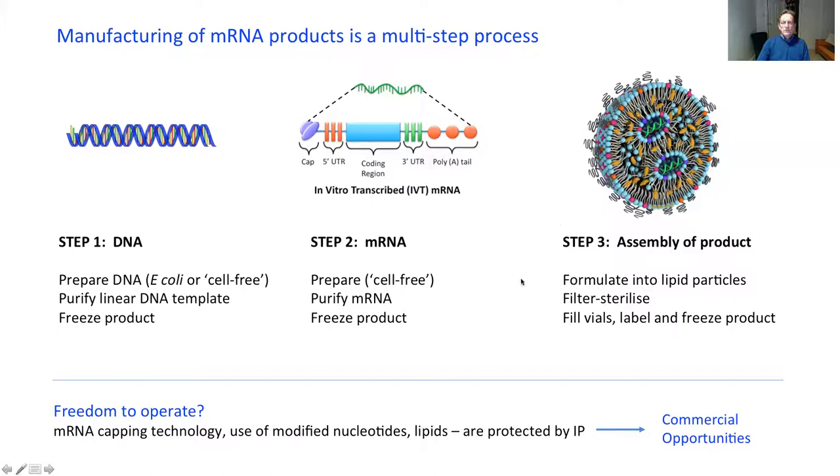One issue with all of these vaccines is the very crowded IP landscape. You have to ask: do you have freedom to operate? Do you need a license from various manufacturers? Both the techniques for RNA manufacture and the formulation are protected by numerous patents. On the other hand, there are ways of circumventing these patents and opportunities for development of new IP, as it's still a very early stage technology.